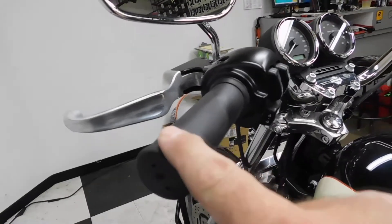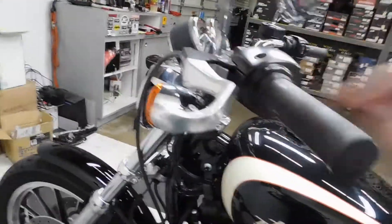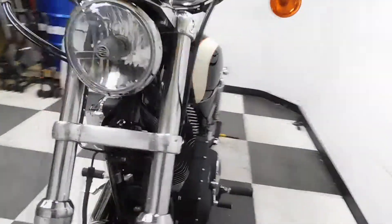Coming over to the left-hand side, the tip-over took part of the edge of the grip off, bent the clutch lever and scraped it up, which we're going to replace. It also scuffed up the rear signal just a little bit right on the edge — but pretty minimal, not a lot of damage.